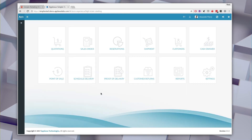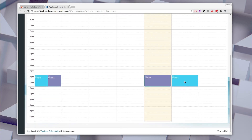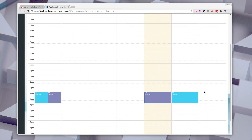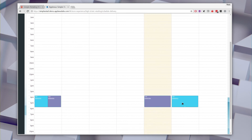So to recap: quotations can be converted into sales orders, sales orders can be invoiced, and sales orders or invoices can have shipments created for them. Now let's switch gears — we've sold something to Sam and need to schedule a delivery. Going into the scheduling delivery application, it looks like an Outlook calendar view. We can click somewhere to add a delivery, specify the delivery date and time of 4pm, the sales order number, assign Brett as the driver, and assign truck number one. We can move it around the screen to reschedule if needed.